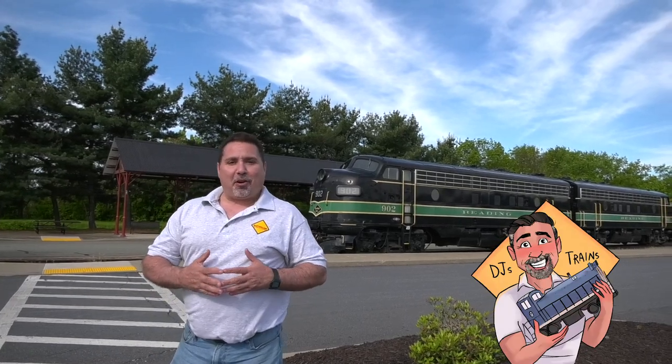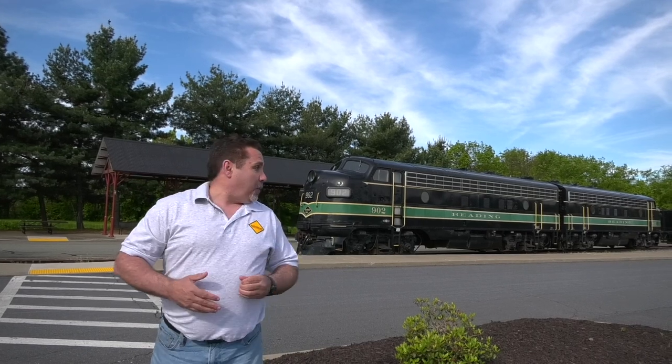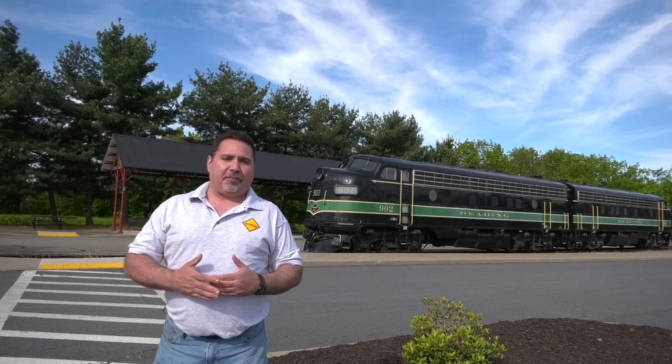Hey, this is DJ from DJ's Trains on YouTube, and I am at Steam Town in Scranton, Pennsylvania for the big YouTuber meetup. I'm already seeing so many familiar faces — some great YouTubers are here and I'm really excited to finally meet them.